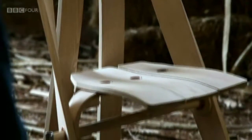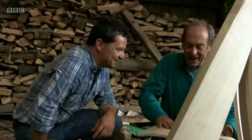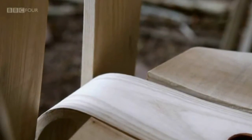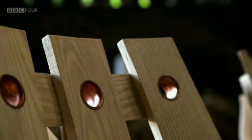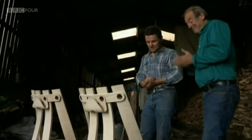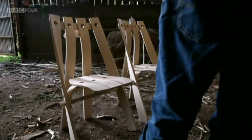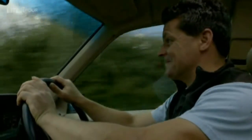Rob tells David the chairs look exquisite and that it broadens his mind as to the potential of the material. David agrees to take more wood next year, and buoyed by his visit, Rob sets off to find out how the other woodworkers have fared. Ralph Curtis, the bowl maker, is still waiting for his timber to dry, but John Lloyd, who bought most of the main trunk, is ready to put Rob's timber under the saw.